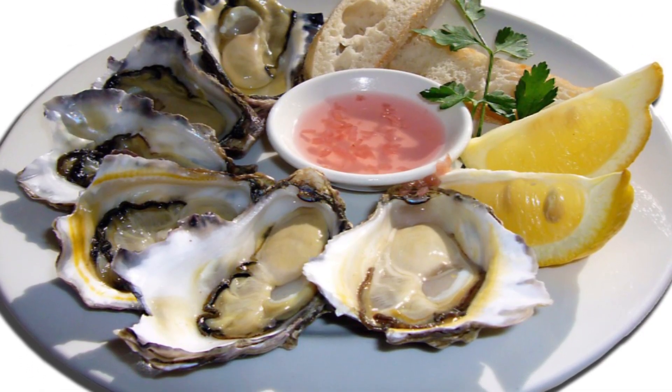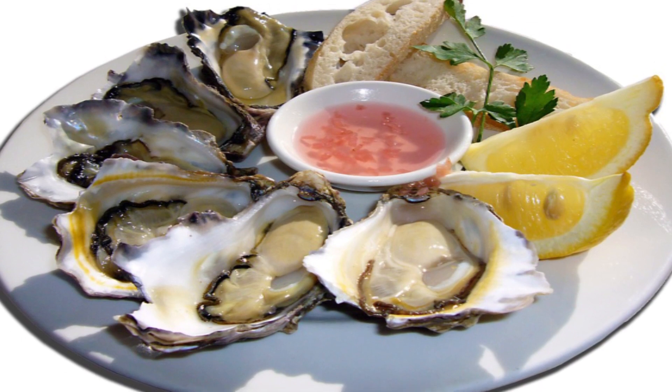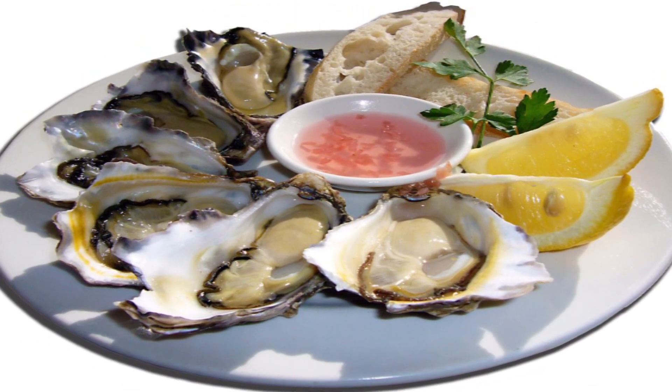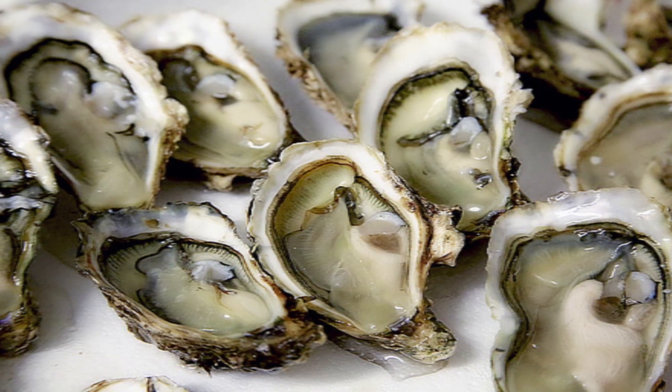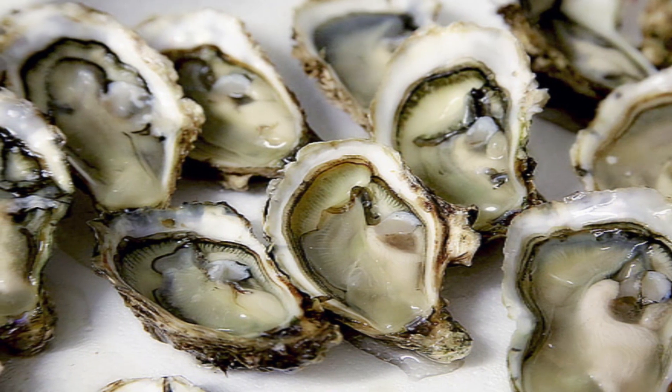Oysters and shellfish are rich in minerals like selenium and zinc and help in maintaining a good immune system. Shellfish helps in boosting white blood cells, improving immunity, and protecting from chronic illness.